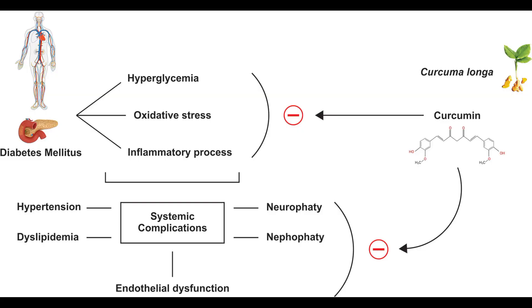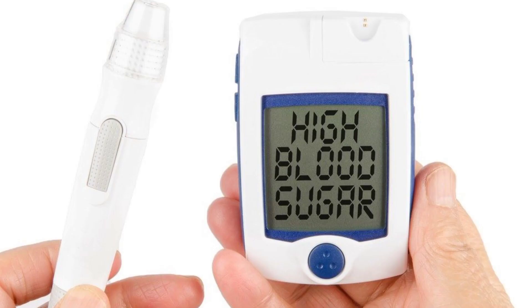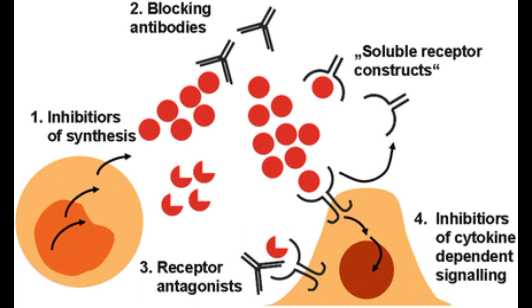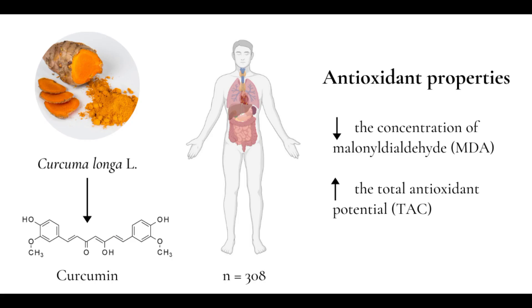Thirdly, curcumin in turmeric delays the onset of type 2 diabetes mellitus, a chronic condition that causes high blood sugar levels in the body because cells don't respond to insulin as well as they should. Curcumin inhibits the formation of pro-inflammatory cytokines and thus has a beneficial effect on blood sugar levels.